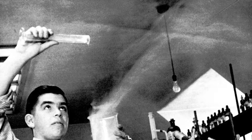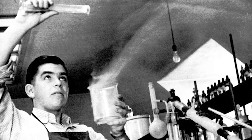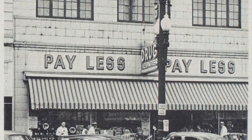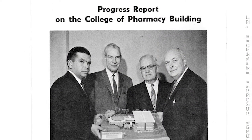Mr. Skaggs, as a philanthropist, felt pharmacy education was very important to him. With his drug stores, he wanted the best pharmacists working for him, and so he invested in Colleges of Pharmacy throughout the West. His gifts to the College have really made what the College of Pharmacy is today and we wouldn't be a leader without his help.